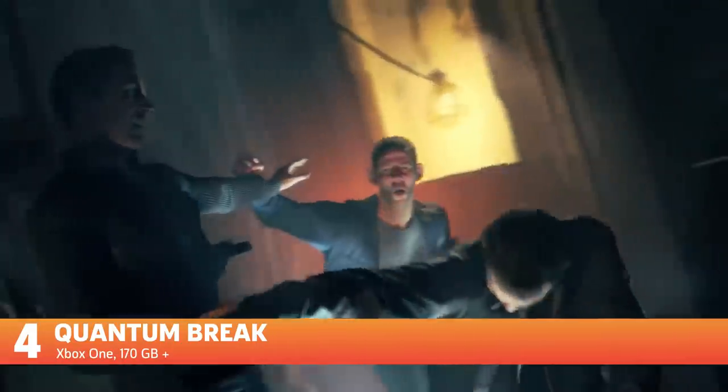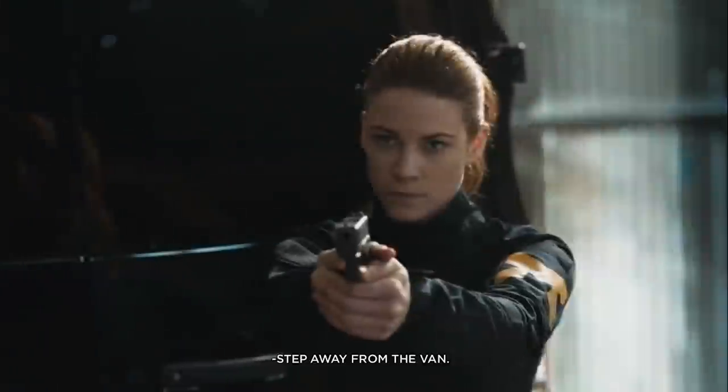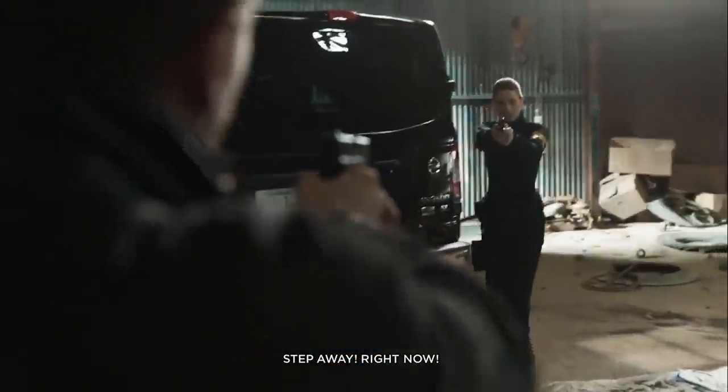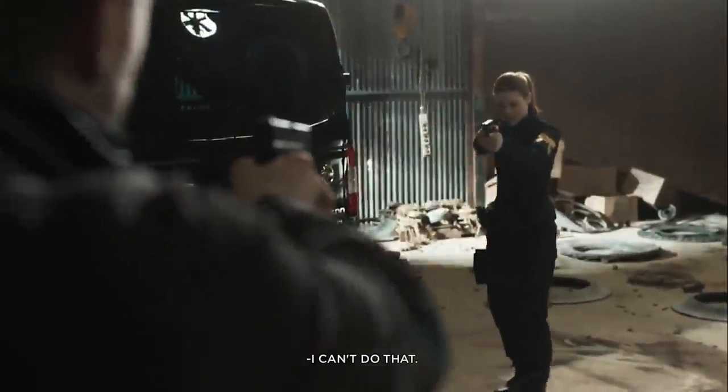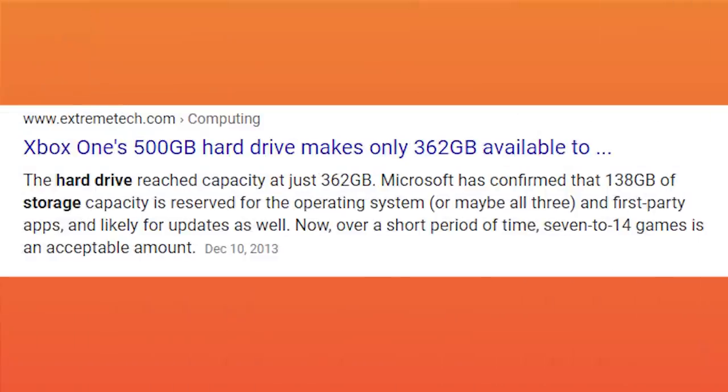Quantum Break. What happens when you aim to make one of the best-looking video games of 2016 for Xbox One that includes environmental destruction, motion capture, and an entire TV show? You get 178 gigabytes with the TV episode pack and Xbox One X 4K patch installed. And this was at a time when your Xbox One's 500 gigabyte hard drive could only really use about 362 gigabytes of space, thanks to the size of the operating system.